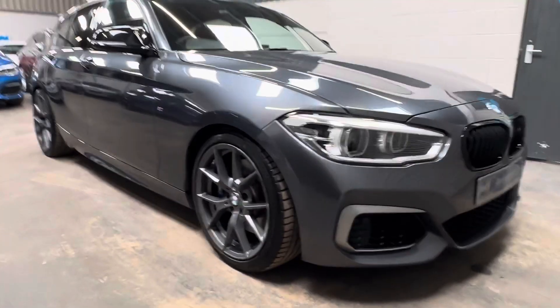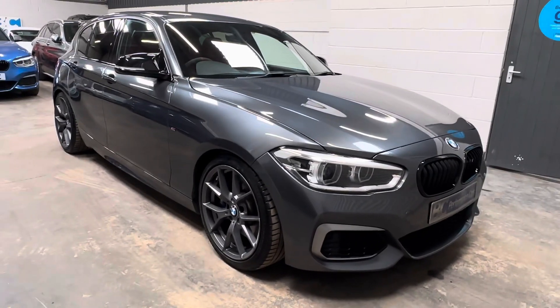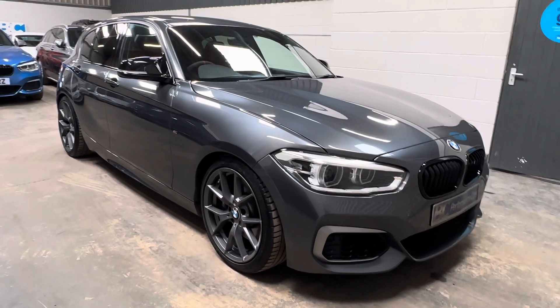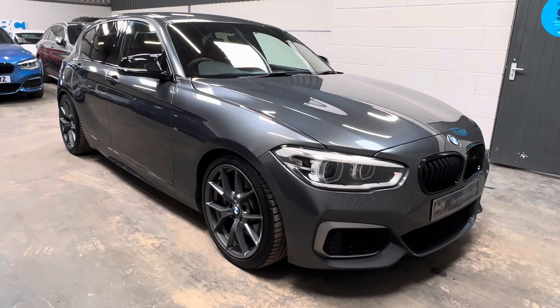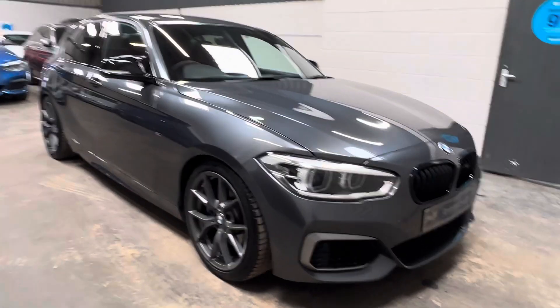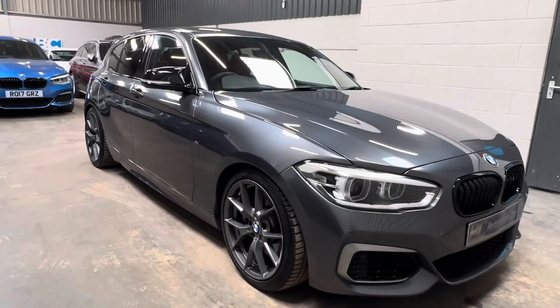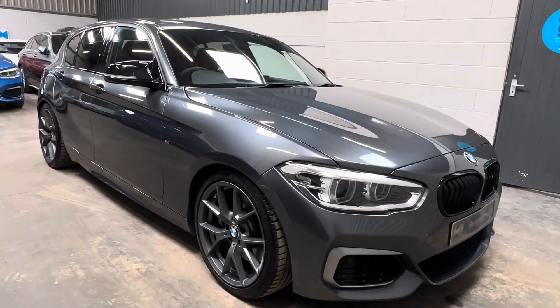This vehicle has a lot to offer, covering 52,437 miles. It's got a fantastic factory specification and also benefits from Stage 2 Plus TRS tuning and hardware. As a result, this vehicle produces a quoted 472 brake horsepower with 700 newton-metres of torque.